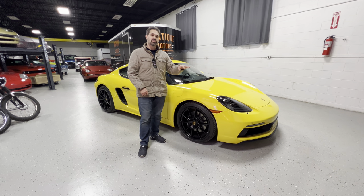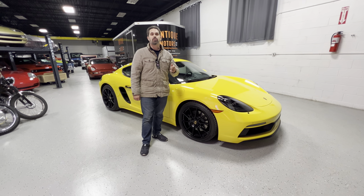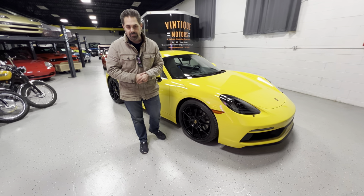We're going to walk around the car, show you guys some of the features, check out some of the cool stuff that's got going on, take it out on the road, show you how it performs — a little city drive, a little highway driving — then we'll bring it back here and wrap everything up.